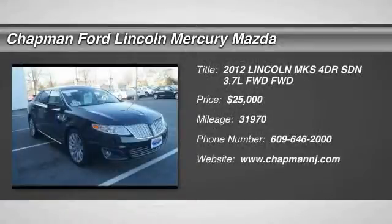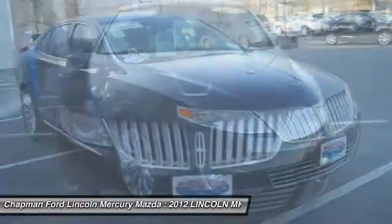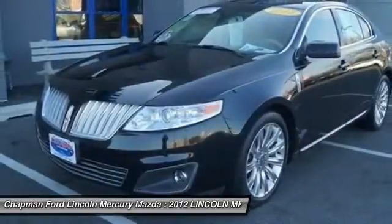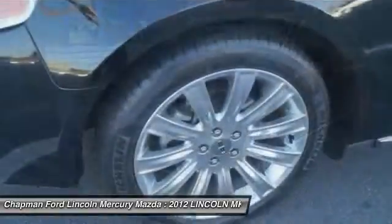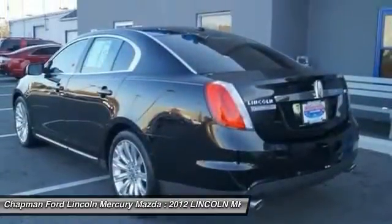The 2012 Lincoln MKS. With standard features including an invisible keypad that senses your arrival, intelligent access keys that allow ignition at the touch of a button, and a power rear window sunshade, the Lincoln MKS is technologically breathtaking.